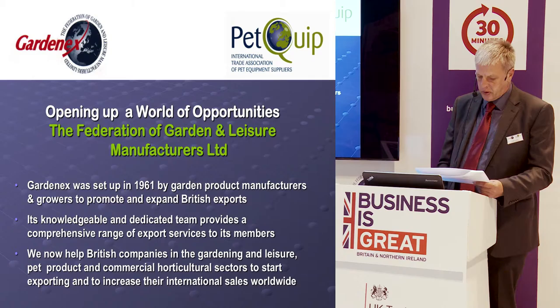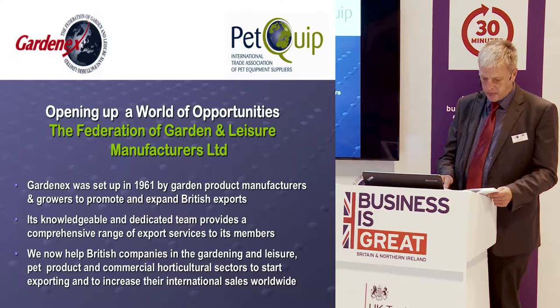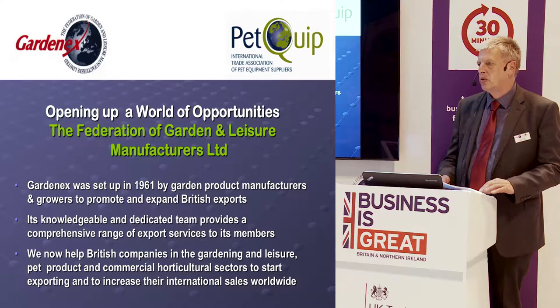We also now cover the pet product sector. We have Petquip, and our Petquip trade association manager is in the audience. We started that in about 2006, providing services to help people in the pet product sector. We also help with the commercial horticultural sector through the Commercial Horticultural Association.